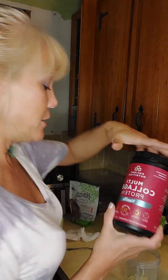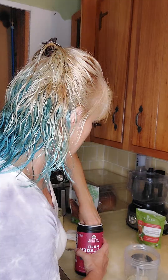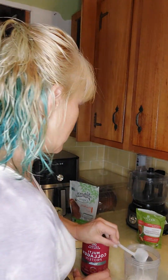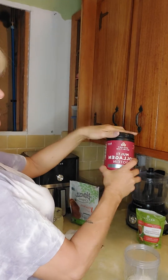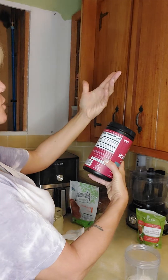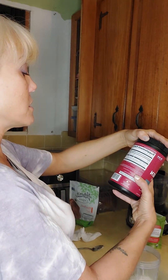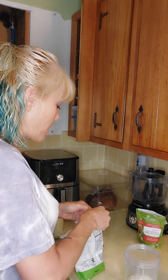I've got my collagen protein here — also vanilla flavored. I'm going to use one scoop, which I believe has nine grams of protein. You can use two scoops for 18 grams, but I'm only using one scoop today.